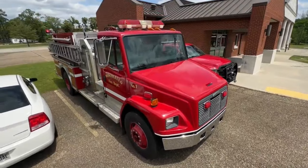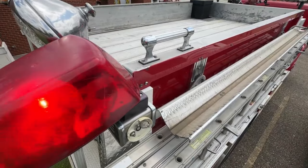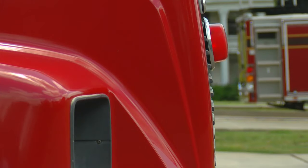However, some stations somewhere will still be fighting fires like it's 1999. "It's served the city well, and I hope it continues to serve some rural department well." Believe it or not, they say it's a newer and better truck than what those departments are currently using.